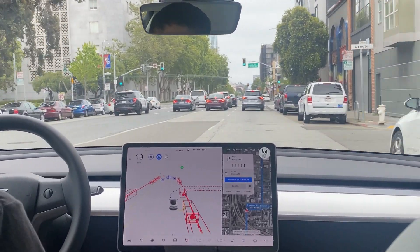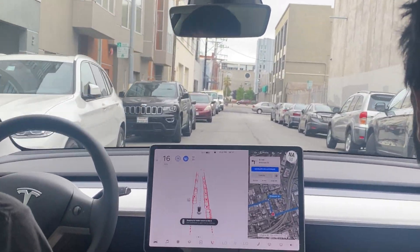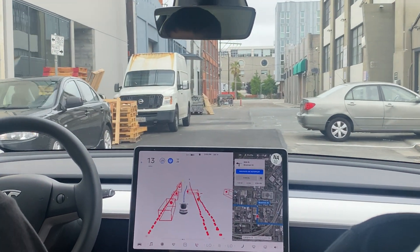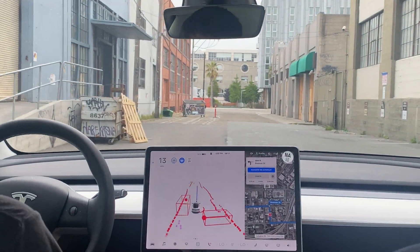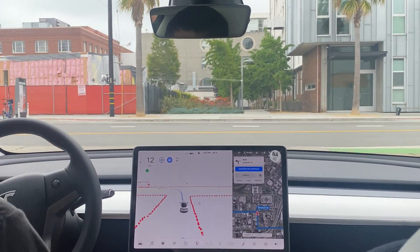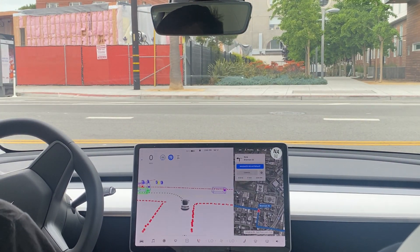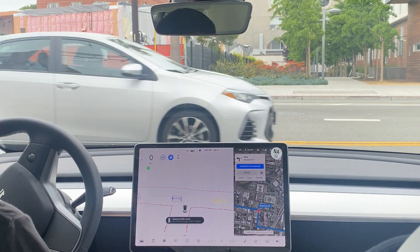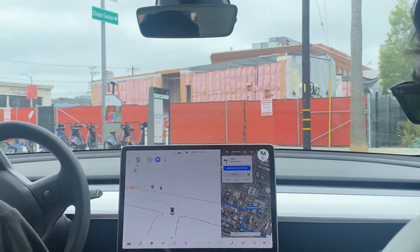Now right here we're going to go into an alleyway. They did a really good job turning on this alleyway. There's a little bit of a hard brake there, but I think that's because of the drop of the curb. All right, we're now clear to go — and yep, there we go.